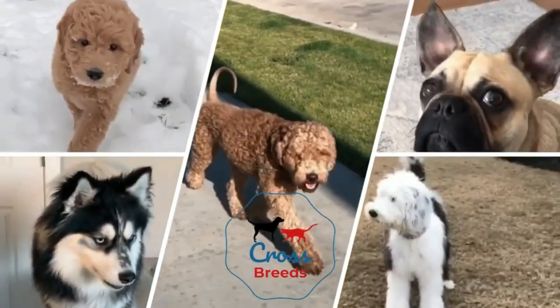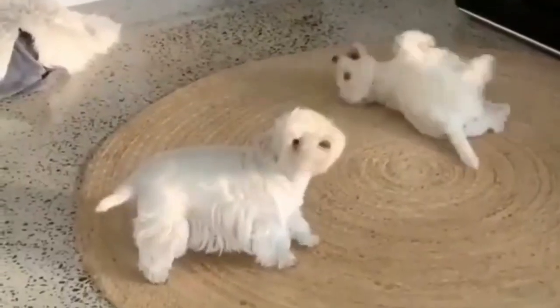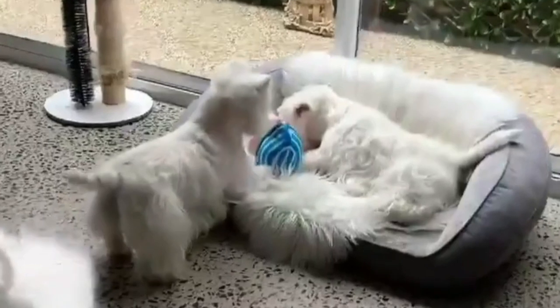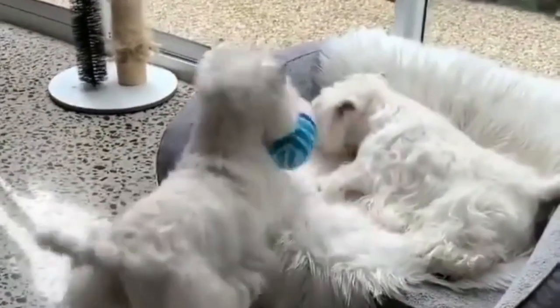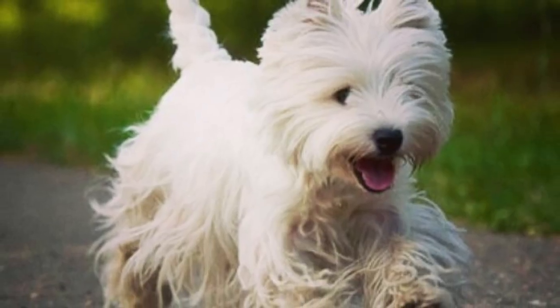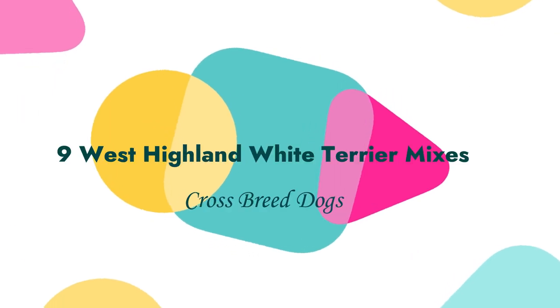Hello friends, welcome to the Crossbreeds YouTube channel. The West Highland White Terrier isn't the most popular dog, but there are several mixes out there that can potentially make a great pet for the right family. Their characteristic white coat makes them highly adorable. Today in this video we will discuss nine West Highland White Terrier mix crossbreed dogs.